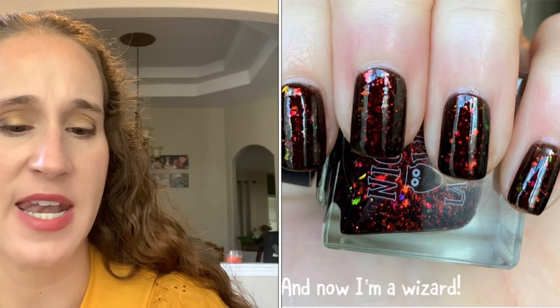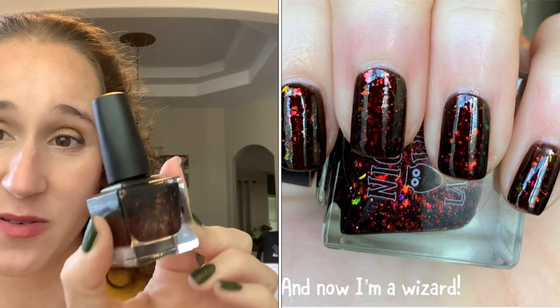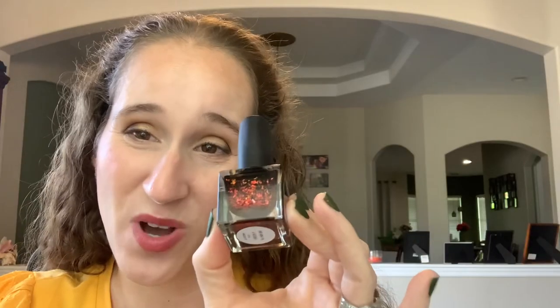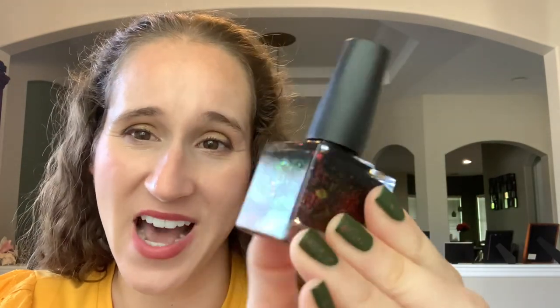The other black and orange polish I'm really excited about is Night Out Lacquer And Now I'm a Wizard from the March Phantom Flakies box last year. I got the whole box specifically for this one. I didn't get to wear it last year and I really really want to wear this one. Look at those flakies — absolutely amazing and beautiful.